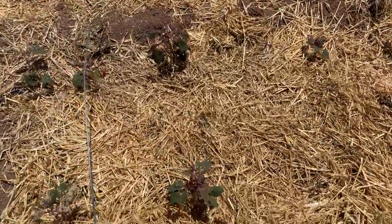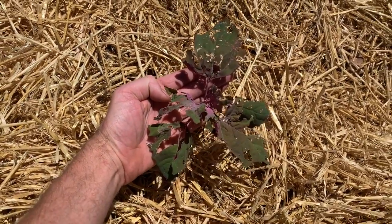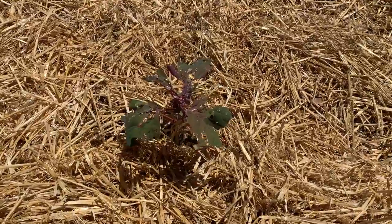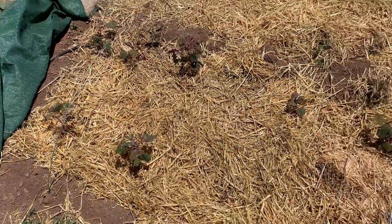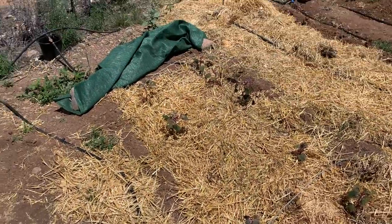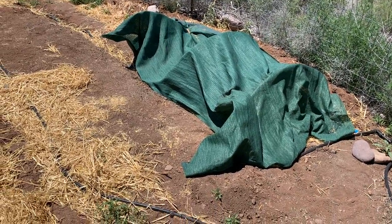Over here we've got another variety of quinoa from Adaptive Seeds, which is in Sweet Home, Oregon. Notice this one definitely looks purplish again. This variety did pretty well — a lot of them came up and a lot of them survived, but unfortunately a lot of them all came up in the same place, within one square foot of each other. So I had to transplant them out, and it had already gotten rather hot. That's why there's shade cloth around and wire hoops making little shade structures over them after transplanting.